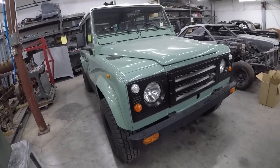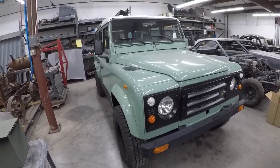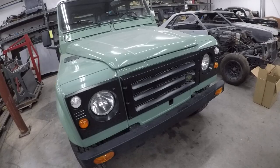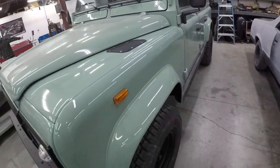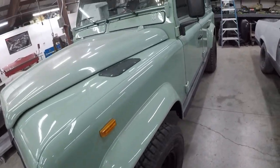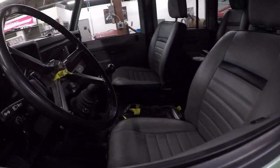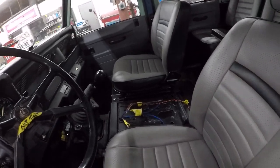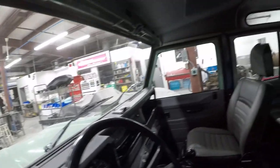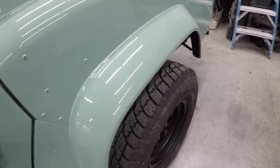Look at this Land Rover — look at the color on this thing. This is almost ready to go back to its owner. This thing is cool. The console is being custom made, I was told — that should be pretty neat when it comes back. Still got a few parts missing. The body is cool as heck.